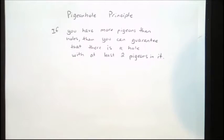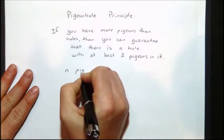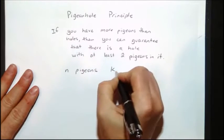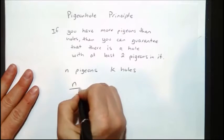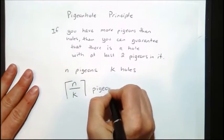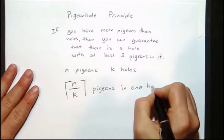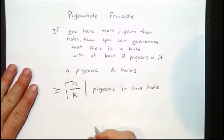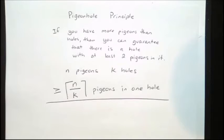The more general principle is: if you have n pigeons and k holes, then you can guarantee that there are the ceiling of n over k pigeons in one hole.